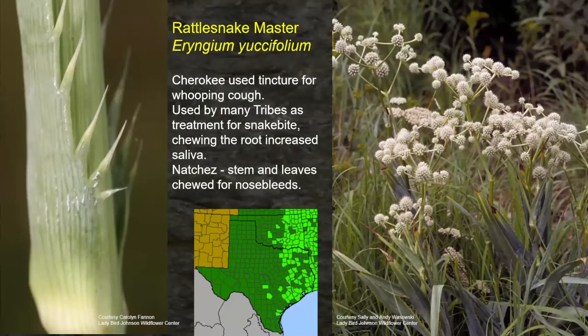Rattlesnake Master — the name gives you a hint at its use. The Cherokee used a tincture, cooking this down and adding some alcohol, perhaps making it easier to swallow, for whooping cough — a disease brought in by the settlers. It was used by many tribes as a treatment for snake bite, with chewing of the root increasing saliva. Not sure that helps with the snake bite, but it maybe made them feel better. The Natchez chewed the stem and leaves to stop nosebleed — good information to know if you're near this plant and get a nosebleed.